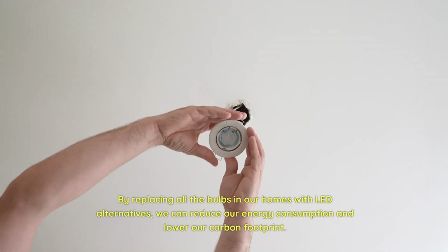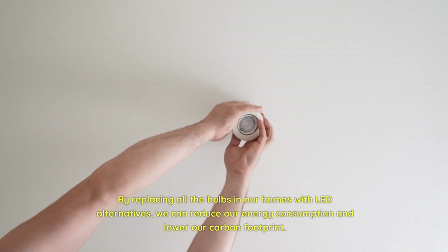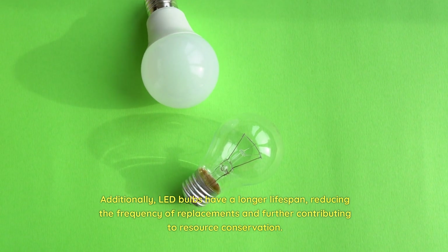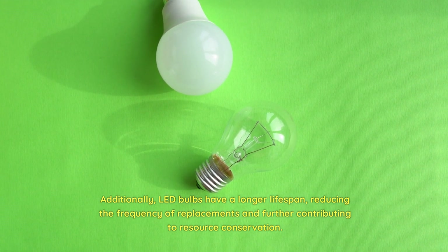By replacing all the bulbs in our homes with LED alternatives, we can reduce our energy consumption and lower our carbon footprint. Additionally, LED bulbs have a longer lifespan, reducing the frequency of replacements and further contributing to resource conservation.